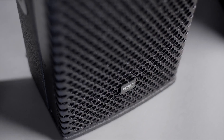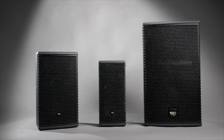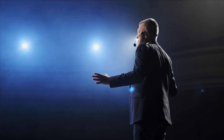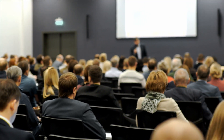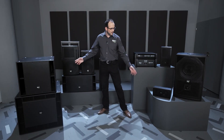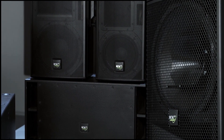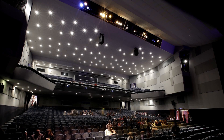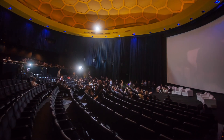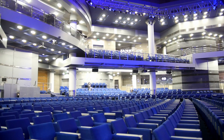The new CS range of speakers from KV2 are a corporate and rental solution where ultra-high vocal intelligibility delivers any message with exceptional clarity and confidence. Voiced for speech and utilizing KV2's analog delay line, first developed in our revolutionary ESD series, these discrete solutions are able to cover surprisingly large areas with relatively few boxes, providing amazing results in even the most challenging acoustic environments.